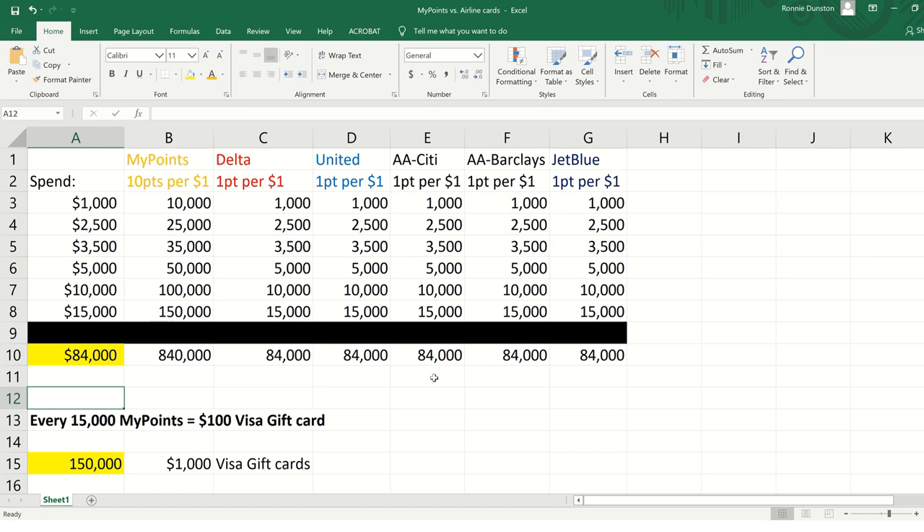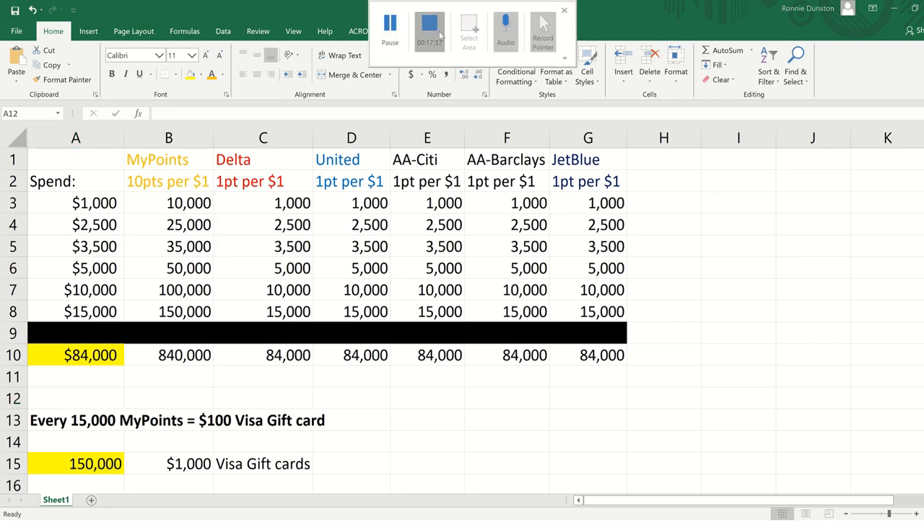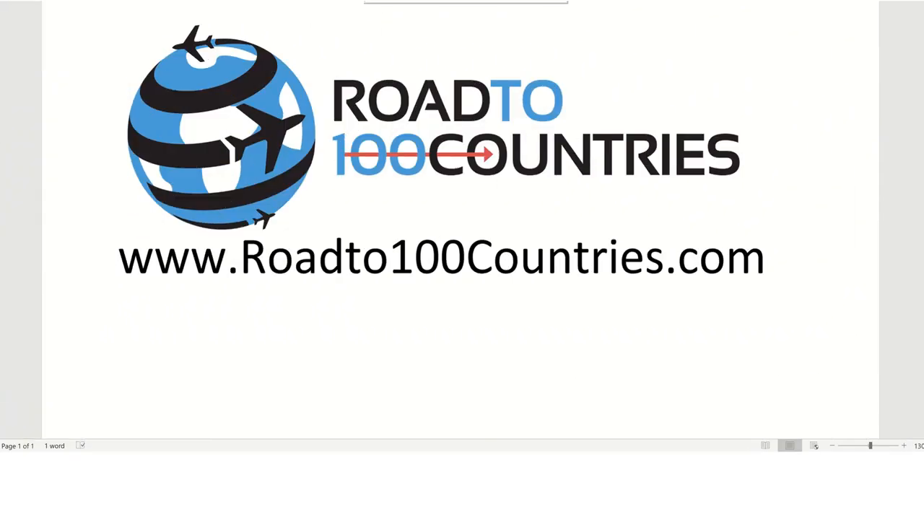I do have a referral link — it is free to sign up. All you have to do is start working this system. This video will also be in the course. Thank you, everyone. Have a good night. Thank you for watching our MyPoints vs. Airline Credit Cards video.